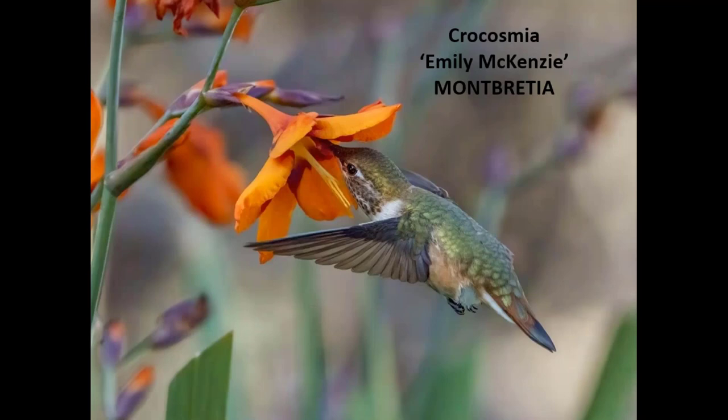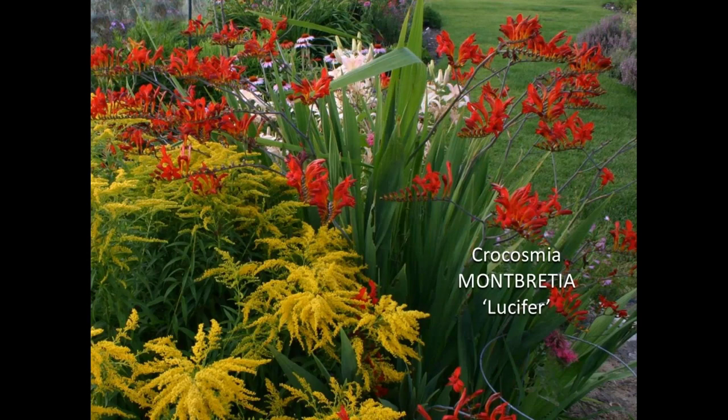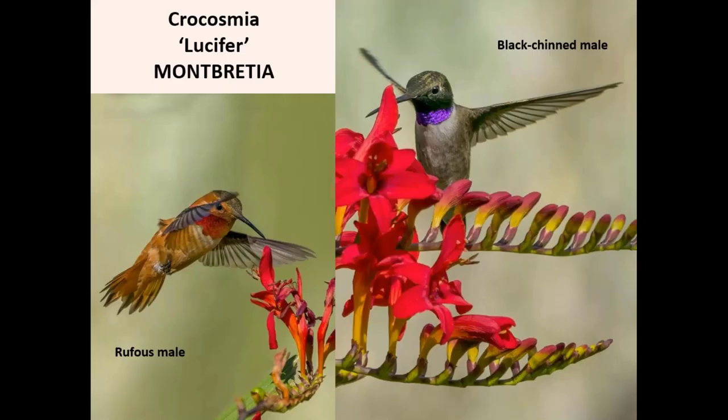Crocosmia, also known as Montbretia, is related to gladiolas and grown from a corm, which is like a flattened little bulb — that's the best way to buy this plant. There is a nice orange color variety, but the Lucifer — the shocking red one — is their favorite. It can grow quite tall, like 36 inches, and they love it. It has a very specific bloom time, and when it's done I cut off the flower stalks, leaving the interesting sword-like foliage. A couple more shots show black-chinned and rufous males on this beautiful red flower.